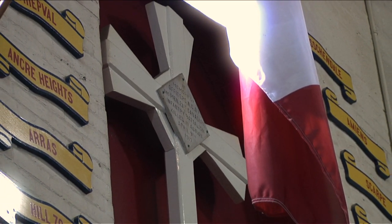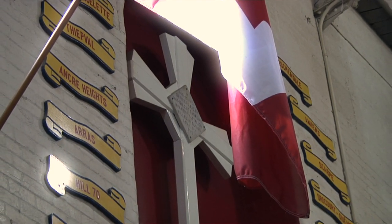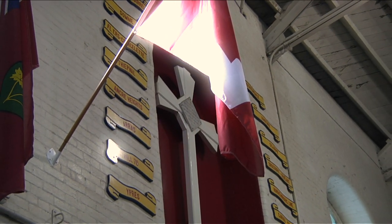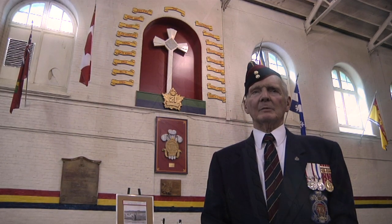This commemorative cross, which in the regiment we call our Vimy Cross, commemorates the members of the 21st Battalion who we lost on the taking of Vimy Ridge. The taking of Vimy Ridge was important not only to the Allied cause, but it was very important to Canada. After Vimy Ridge — after the other Allied countries had failed to take it — Canada was never again looked at as a colonial country.